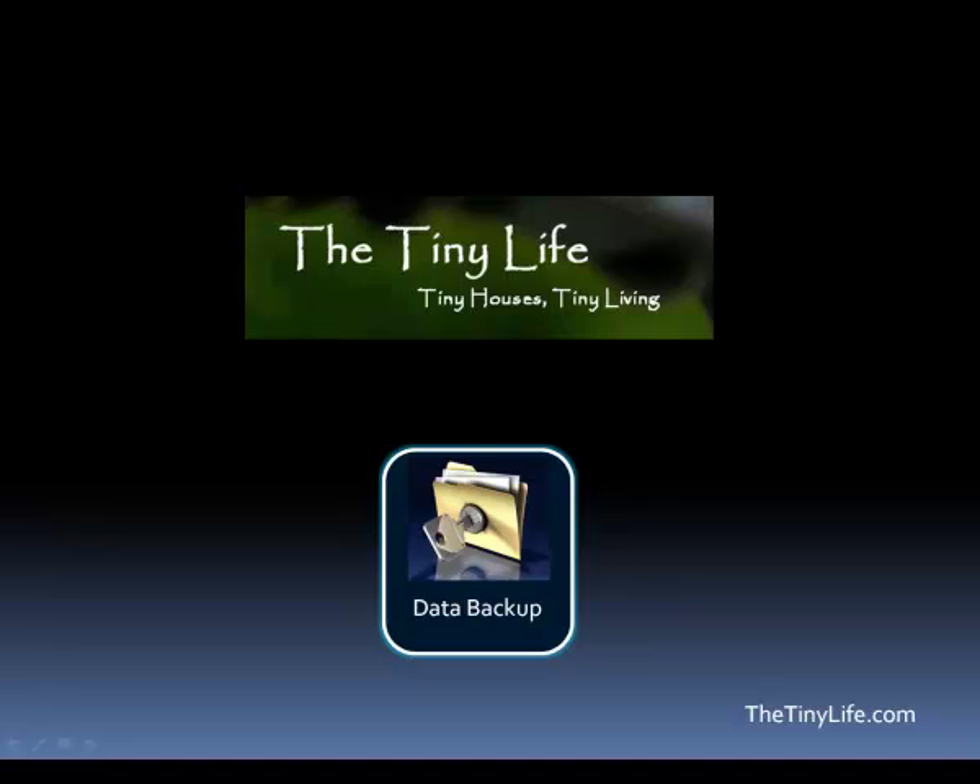Hey everyone, this is Ryan Mitchell with thetinylife.com, a blog about tiny houses and tiny living. Today I want to talk to you about data backup, because a lot of you have noticed that I've recommended going paperless or digitizing your things to reduce the number of items you have when you move into smaller spaces or tiny houses.